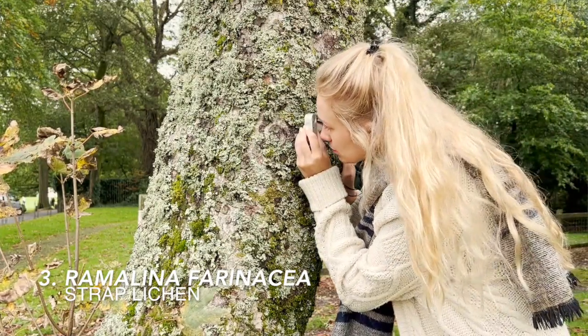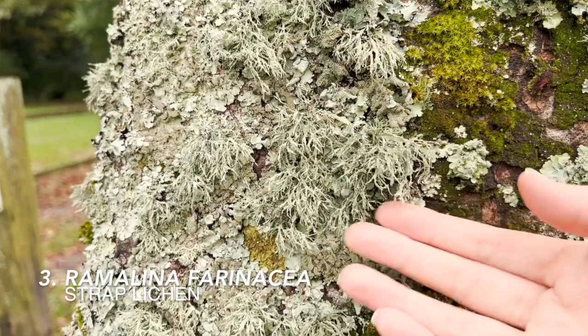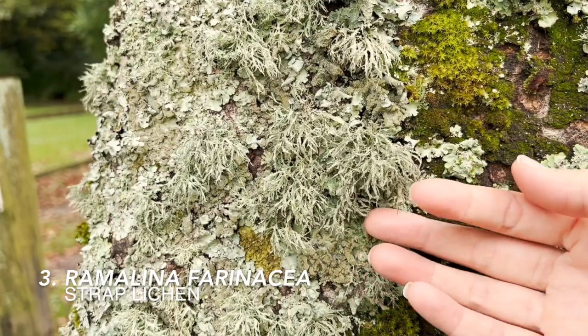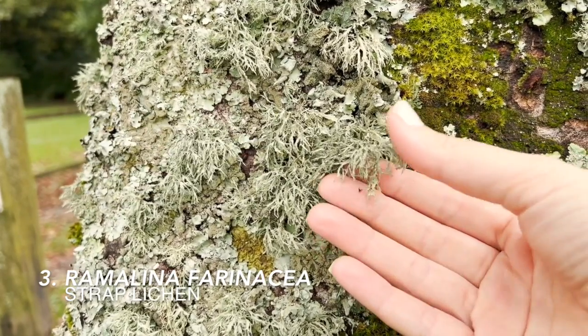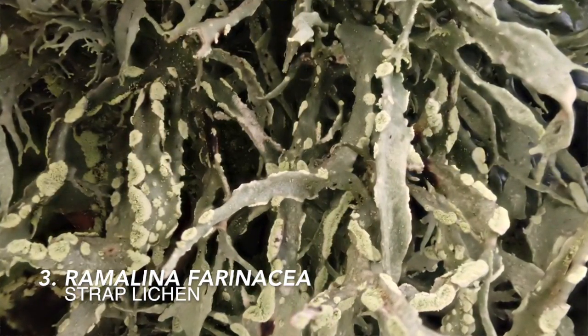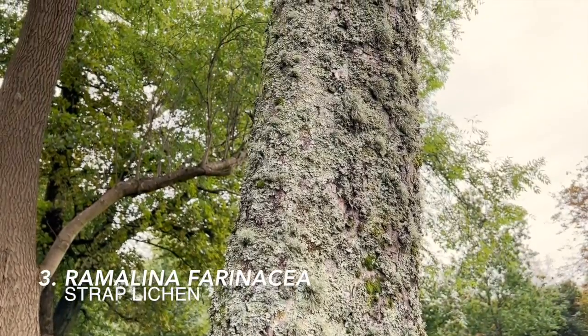Lichen number three can be found growing on this leaning sycamore. And here is one of the strap lichens, also known as Ramalina farinacea. This species has a really three-dimensional appearance that looks extraterrestrial, and you can see that the trunk here supports a fantastic population of this lichen.